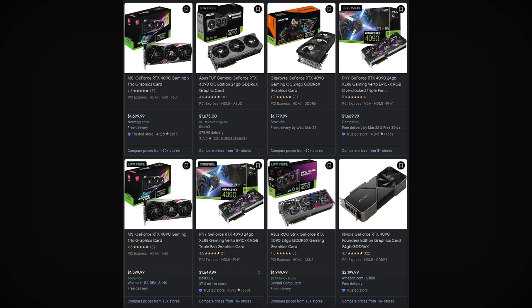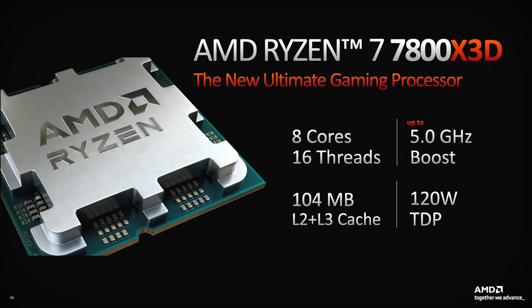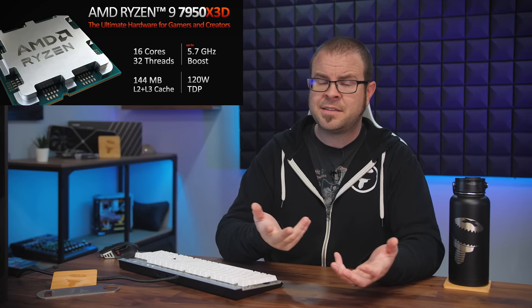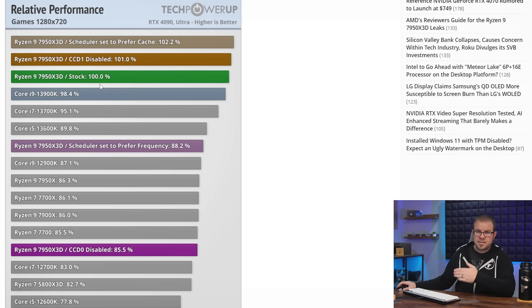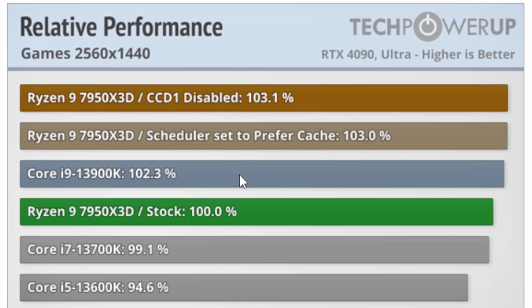High-end GPUs are still difficult to find at reasonable prices, but there will be yet another CPU purpose-built to pair with a high-end GPU on the market soon. The Ryzen 7 7800X 3D — the one that reviewers said you should wait for if you were thinking about the 7950X 3D that launched a few weeks ago — already has a confirmed launch date of April 6th. Simulated 7800X 3D performance tests, like those posted by TechPowerUp, have been run by disabling the second CCD in a 7950X 3D, revealing that it performs just as well as the flagship, sometimes even better, while also generally outpacing the 13900K.